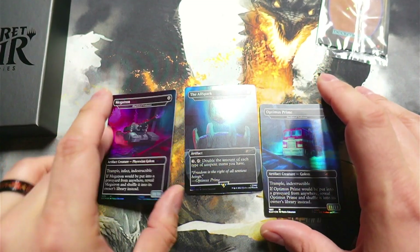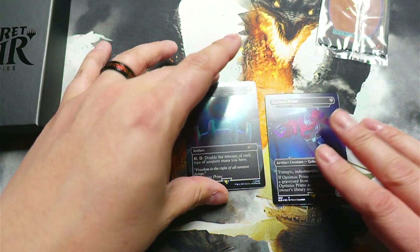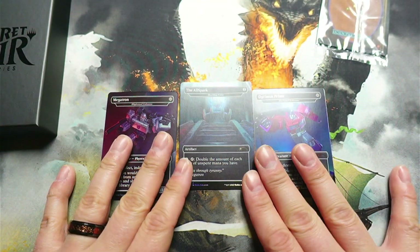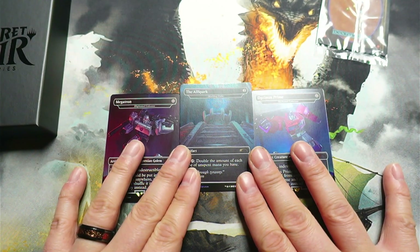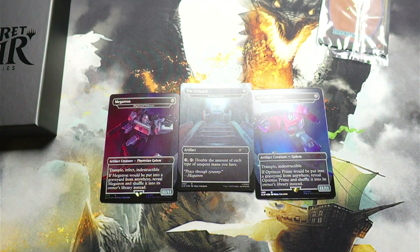I will probably be putting these in a couple of my decks that already have some artifacts, and then the Allspark I'll definitely be throwing into another one of my decks as well that could really use the mana boost. I was super hyped to get this one in.